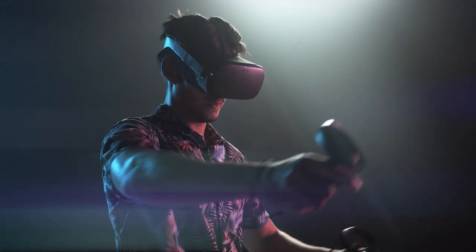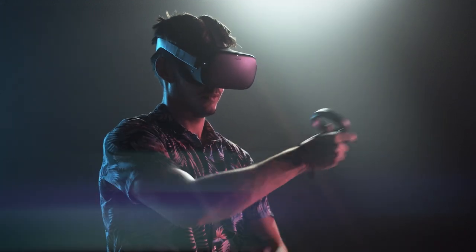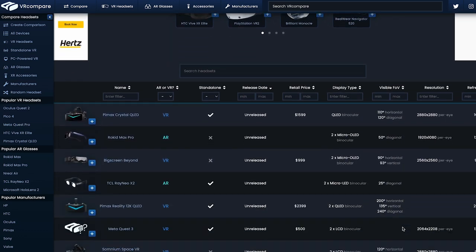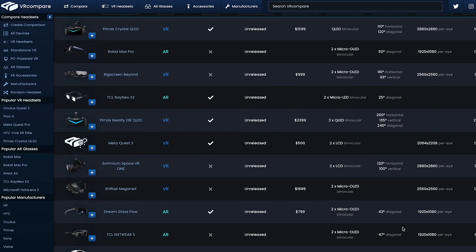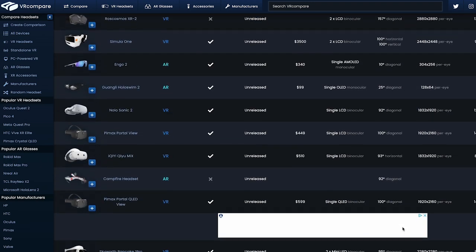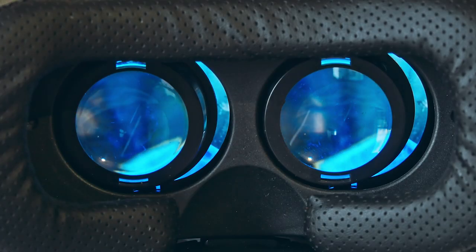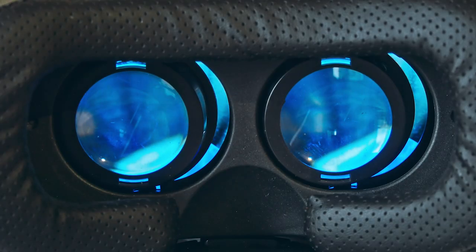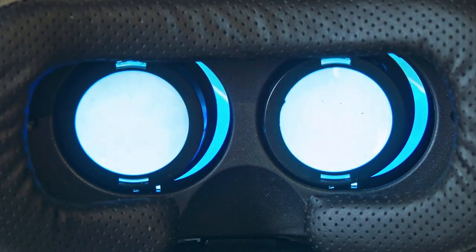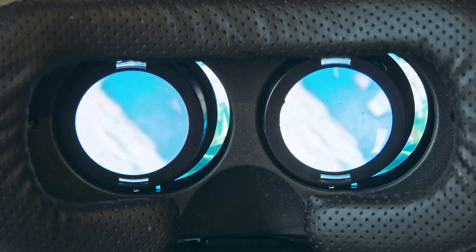Adopting tools like VR can feel overwhelming, especially because there are so many different hardware and software options to choose from. VR Compare claims to be the internet's most comprehensive VR headset database, featuring specifications, prices, and reviews of 200 different devices on the market. While an increasing amount of research is being published on VR in education, there is a gap in literature about how educators apply VR specifically between different types of high-end and budget head-mounted displays.